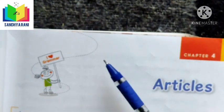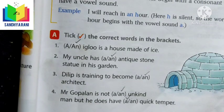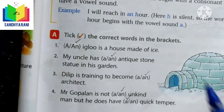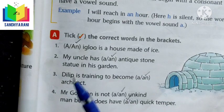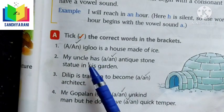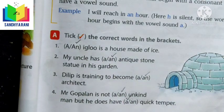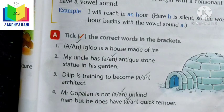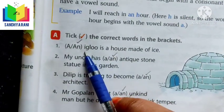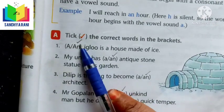Let me show you an example exercise where we tick the correct word in the brackets. 'Dash igloo is a house made of ice — A igloo or AN igloo?' Here, I sounds like a vowel and is a vowel, so we use AN igloo.